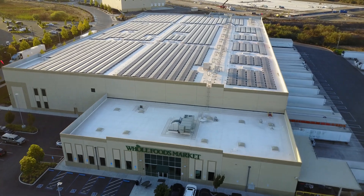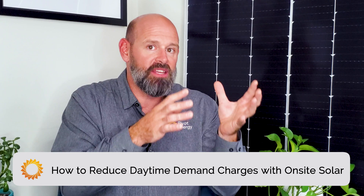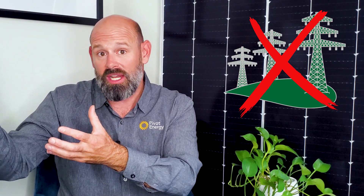An on-site solar system can reduce a facility's overall utility bill by supplying clean electricity when the sun is shining. Solar can also be incredibly effective at reducing daytime demand charges. If your electricity consumption reaches a high point when the sun is out, you can shave or reduce those peaks by consuming your solar-produced electricity at that time instead. By shaving utility demand peaks with solar energy, your business will have less exposure to expensive daytime demand charges — you're using the energy you're producing with your solar panels during the day, so you don't need to buy that expensive fossil fuel-generated electricity.